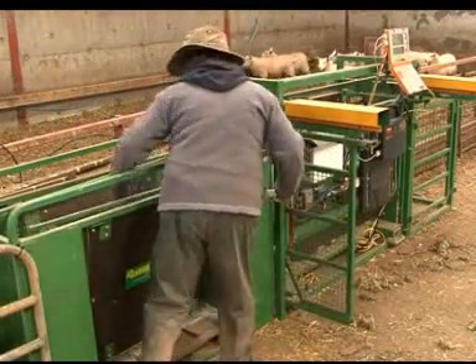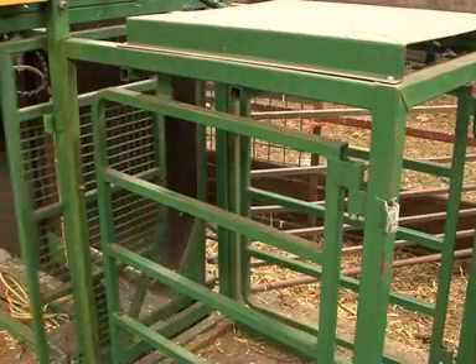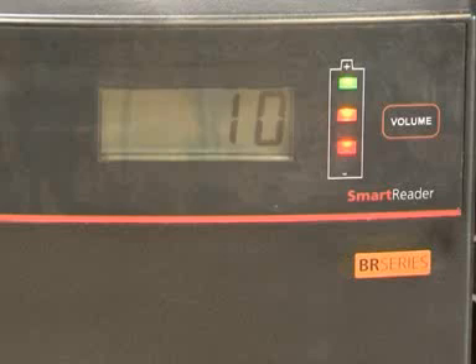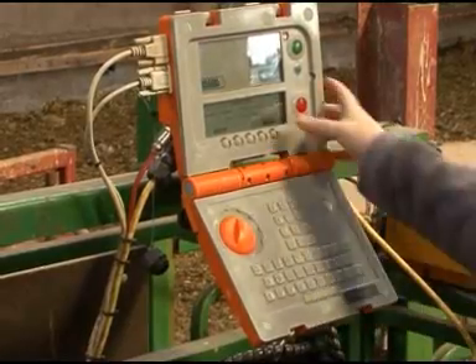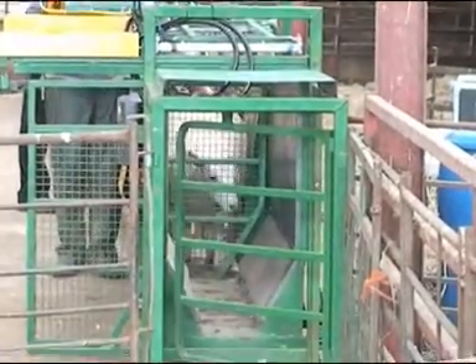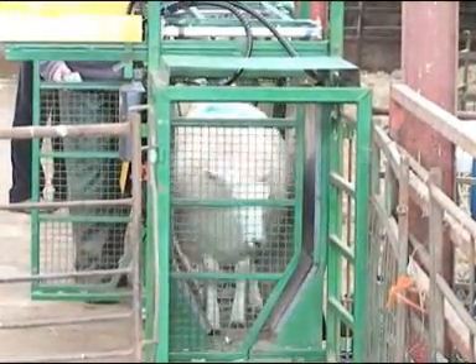Those not yet ready are drafted into holding pens to be turned out into the field until ready. With weights recorded and uploaded into FarmWizard, it's easy to build performance information on a flock. Analyzing weight gain charts and reports allows the farmer to make better decisions to buy, cull or breed to provide a better return on costs.